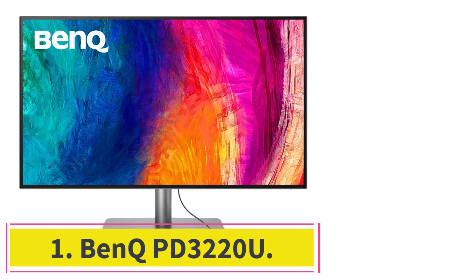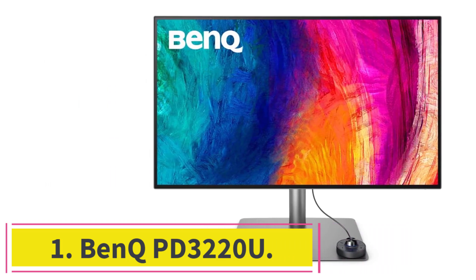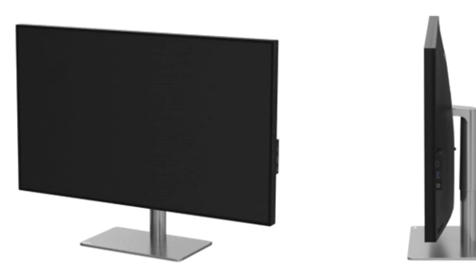Starting at number 1: the BenQ PD3220U. In the intricate realm of 3D modeling, where precision and color accuracy reigns supreme, the BenQ PD3220U emerges as the high-end monarch, setting new standards with its unparalleled features tailored explicitly for designers and digital artists.